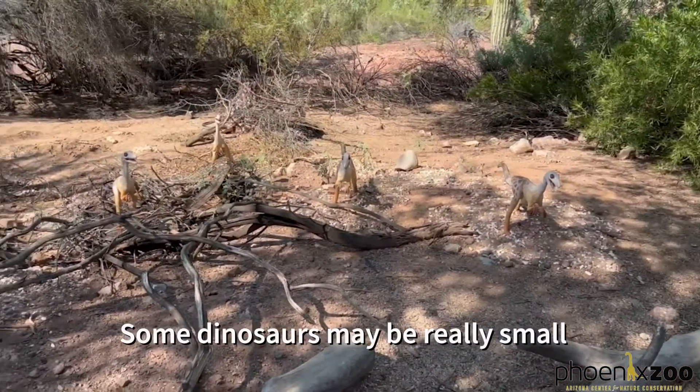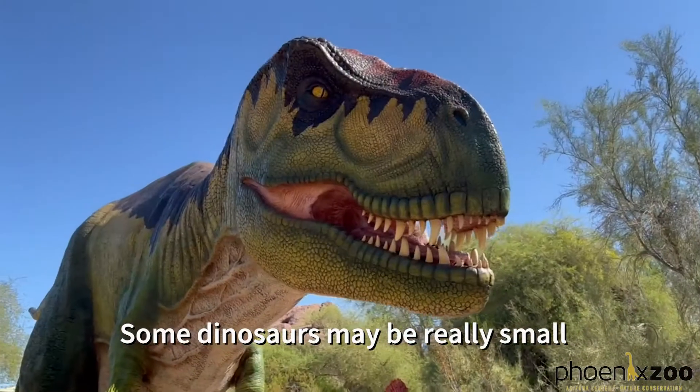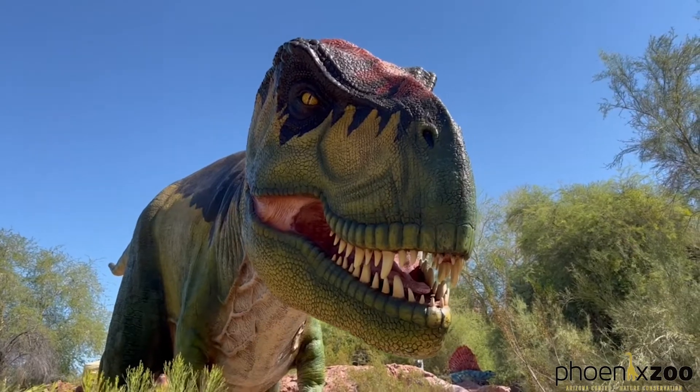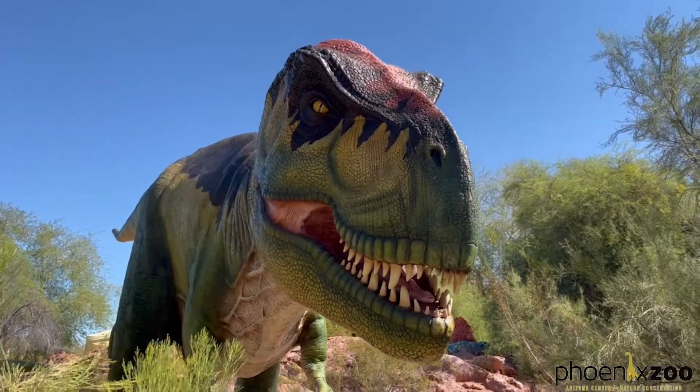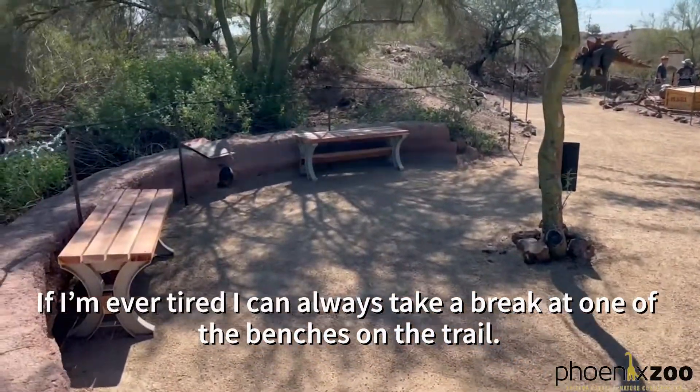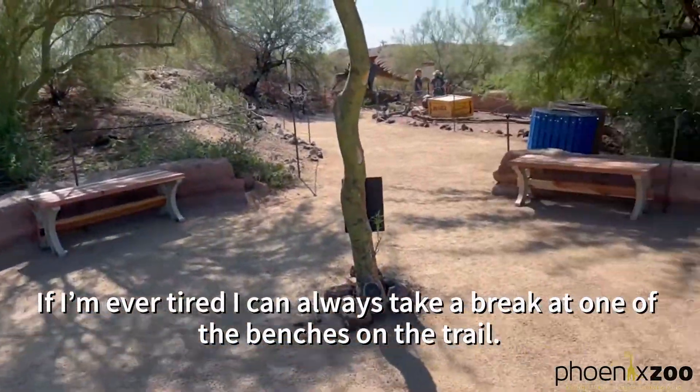Some dinosaurs may be really small and others really big. If I am ever tired, I can always take a break at one of the benches on the trail.